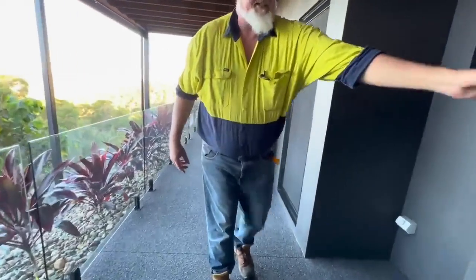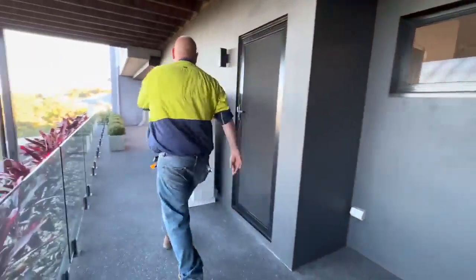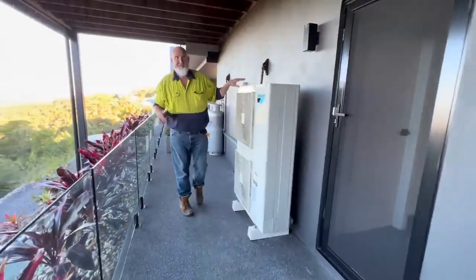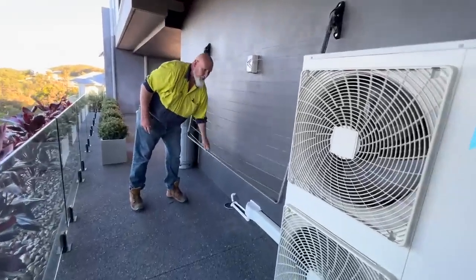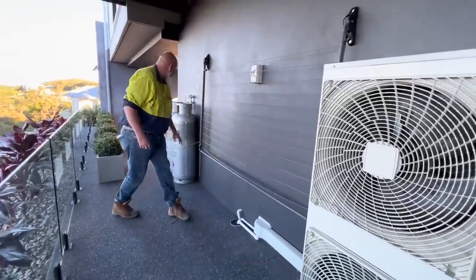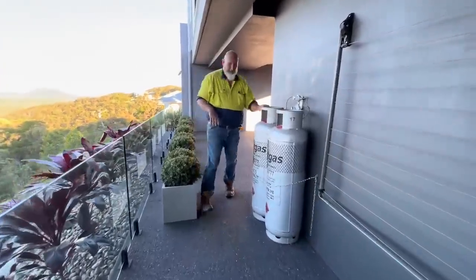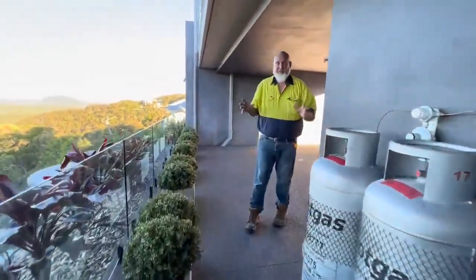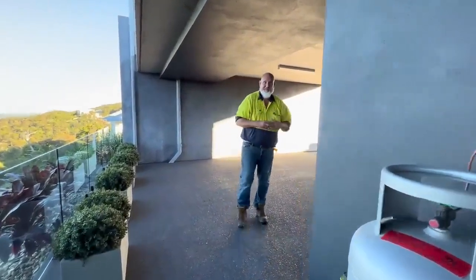We've got our Daikin air conditioning system for our ducted rooms upstairs. Everyone asks — do we have a clothesline? Yes, we've got a wall-mounted clothesline here. And we've got our gas bottles for our gas cooktop upstairs. This home has a lot of features. I'll take you around the other side of the home now and we'll have a look at the water tanks and different things.